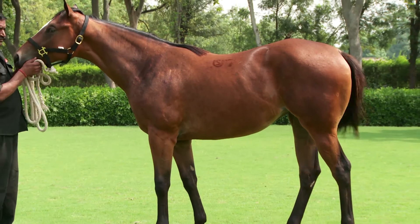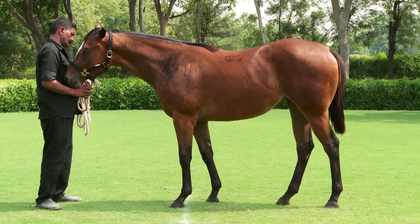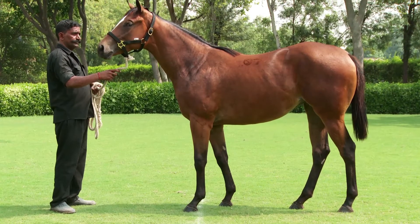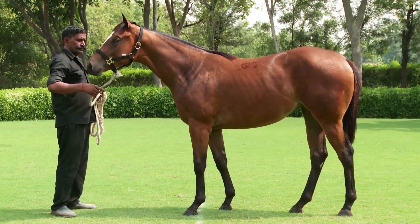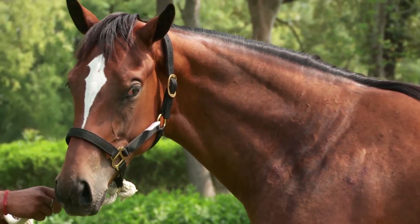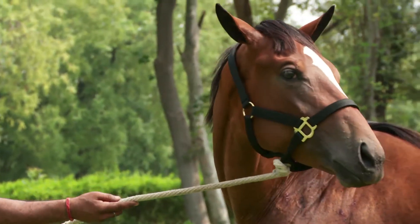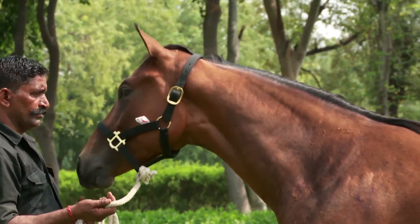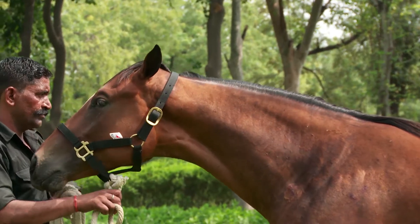This particular filly is by Multidimensional, so he will infuse his quality. I like her head a lot and the way she's built. After a long time, we've got a really nice specimen — some of the others have been poor specimens, but this one is really nice. She's a very well-balanced filly.